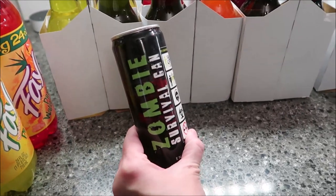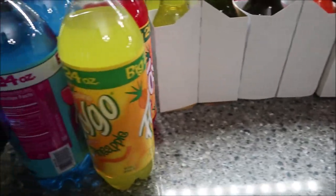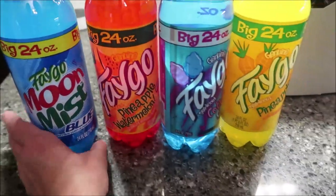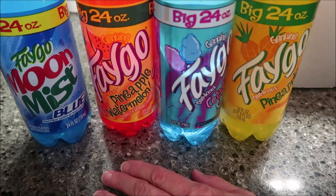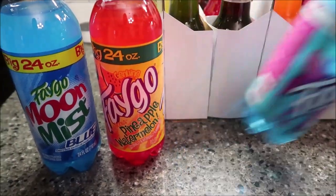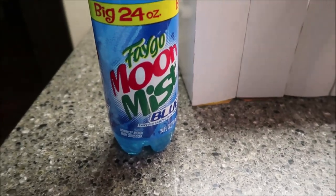And this is a zombie survival can — it's an energy drink. Then we reviewed some Faygos, and they had diet Faygo as well, but these are ones we hadn't tried — this is pineapple, cotton candy, a pineapple watermelon, and a moon mist blue.